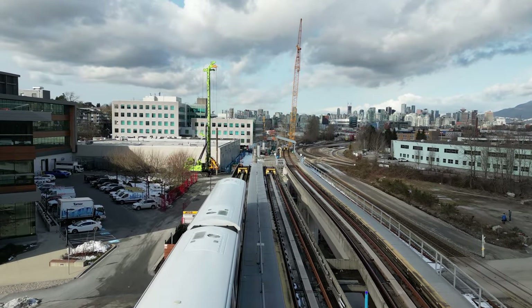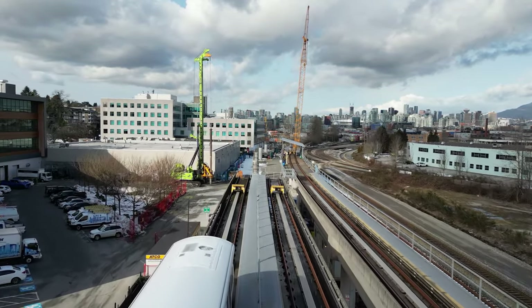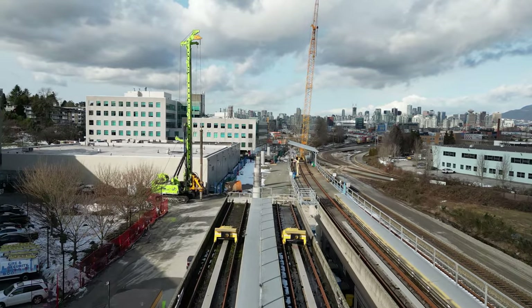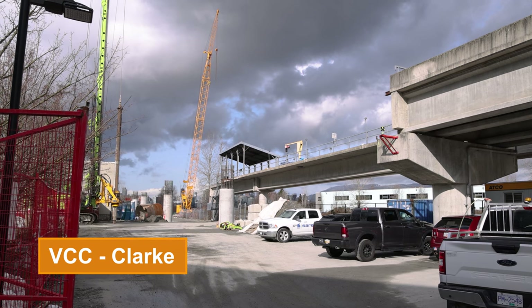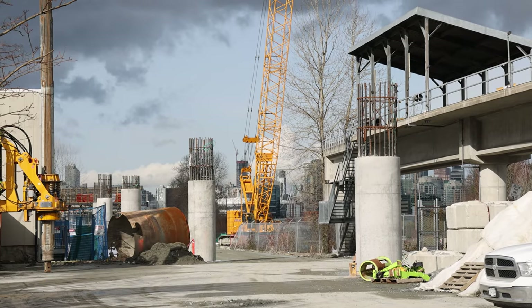Hey everyone, welcome back! Today we're taking a look at construction on the Broadway subway project over the winter of 2023. With less than three years to go until scheduled opening, some major milestones have been hit.